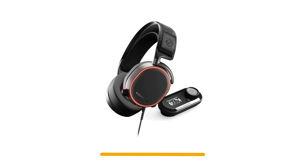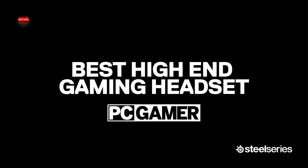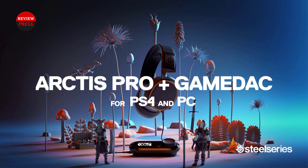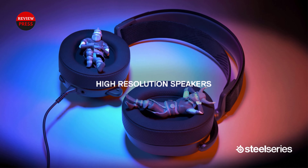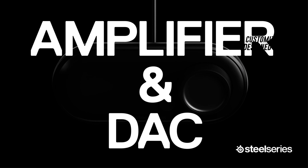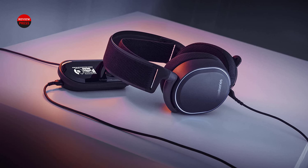Number 4: the SteelSeries Arctis Pro+. SteelSeries has been known to create gaming peripherals, and one of their best performing ones is definitely their headsets. The SteelSeries Arctis Pro is the first gaming headset certified for high-res audio. You will hear game sounds and music in a different light when you put on the headset, which is designed for PC and PS4.